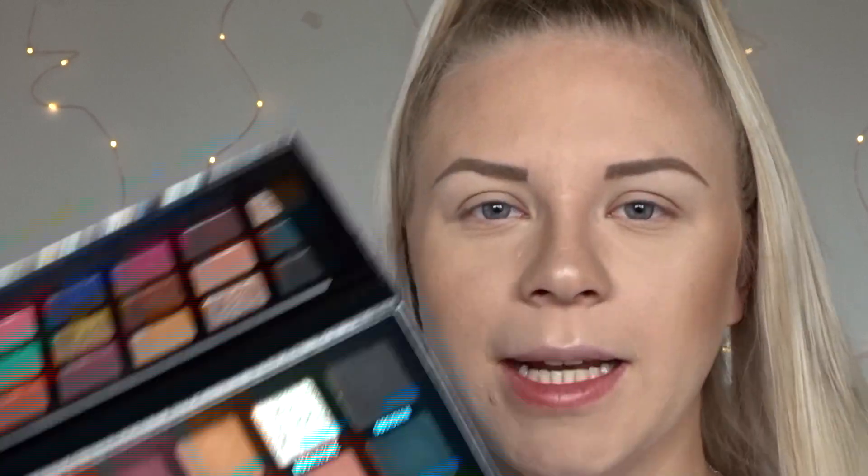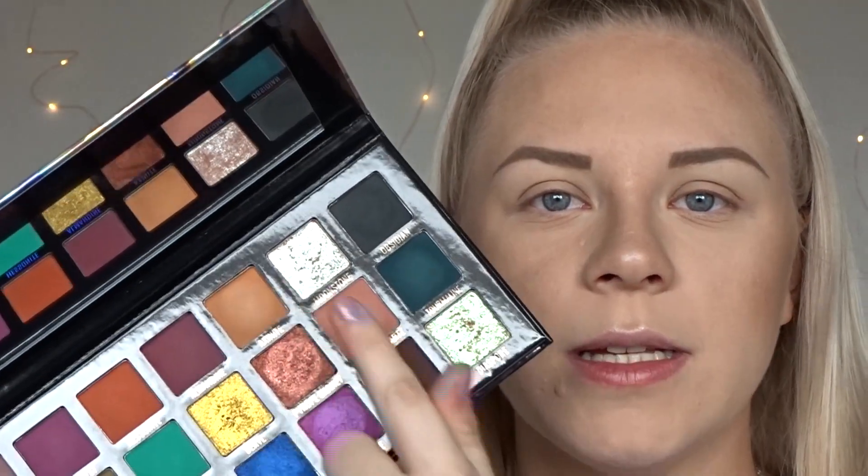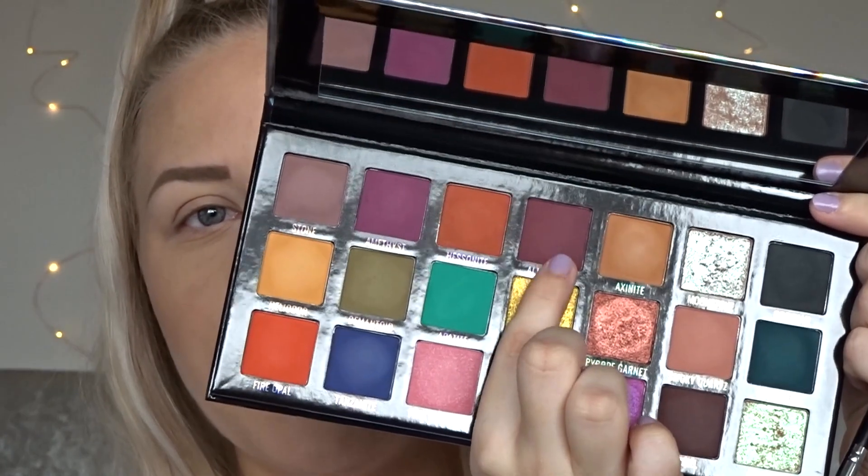We can now dive into the eye look. I'm feeling a kind of purpley look today, so I think I'm going to mainly stick to these top colors and definitely want to play with one of the foily ones. I don't know how to pronounce these names, but I'm going to take this purple here — it's called Almandine — and I'm going to start by picking it up on my brush.